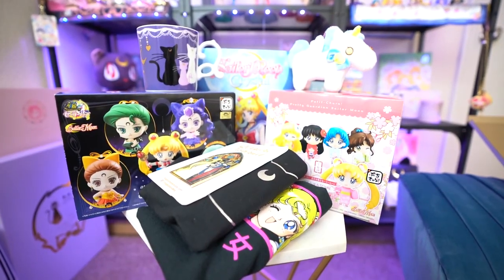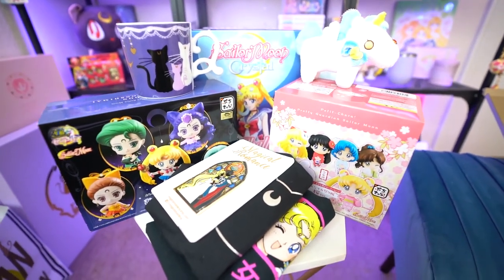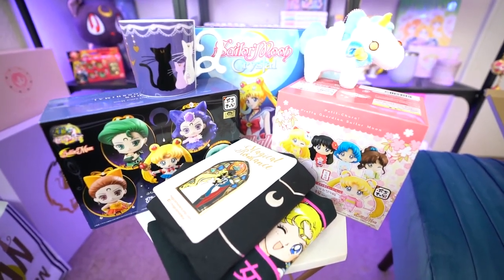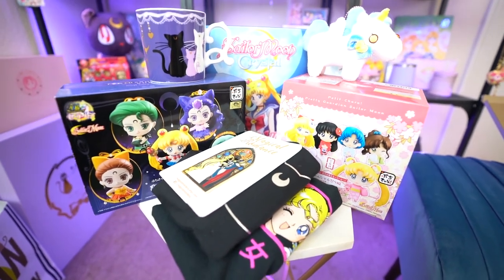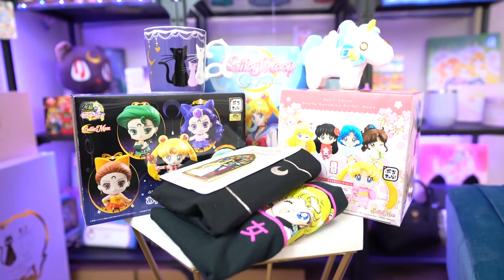That was everything from my Mailbox Monday this week. I hope you enjoyed it — I surely did. I love all the different items I got. If you want to see any of these items in more detail, comment below; I would love to do a single video on just those products. Let me know what you would or wouldn't buy from this selection of collectibles. I'm Sailor Snubs — make sure to subscribe and I will see you next time.